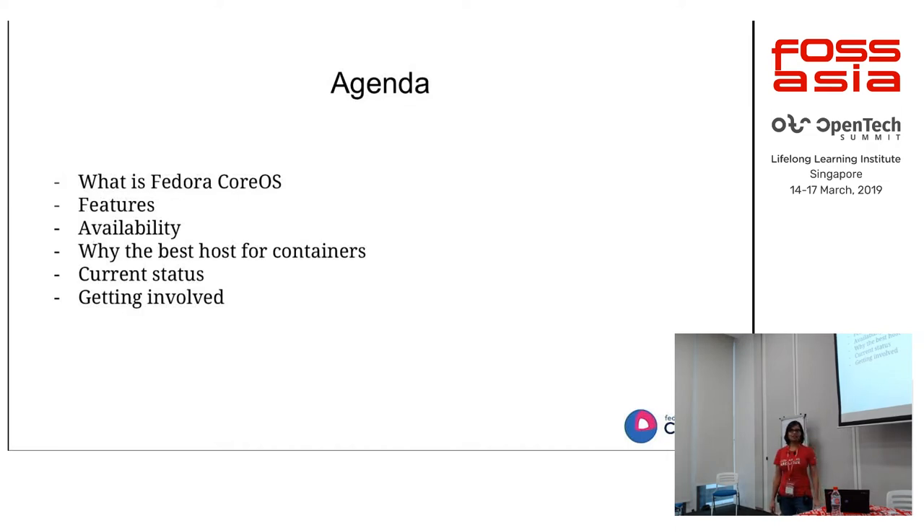We'll see what Fedora CoreOS is and which features it provides to you, and why it's the best host for our containers, where exactly we stand today in Fedora CoreOS, and how you can get involved if you're interested or want to try it out.